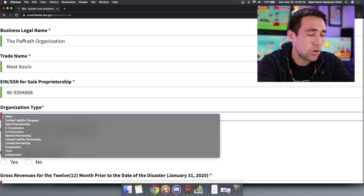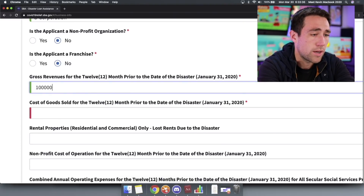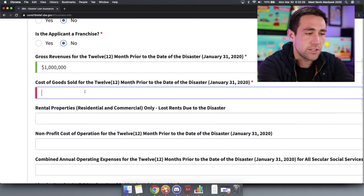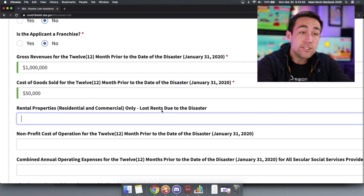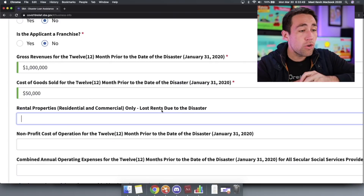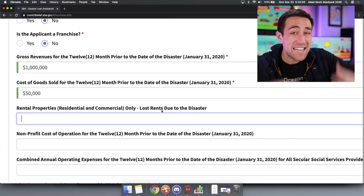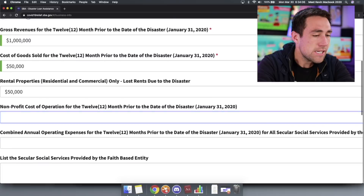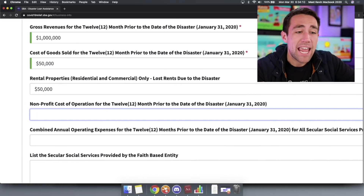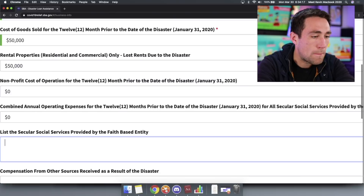There's also a field for rental properties and lost rents due to the disaster — I'll put in $50,000. If you don't know something, estimate it. Remember, it's an application — just fill out the form. Only fields with an asterisk actually require something, but I'd recommend filling in your best guess. Primary business address, fill that out. Business phone, throw in the phone number. Email, date business established — for an LLC or S-Corp, check the actual date you established your corporate documents. I established my S-Corporation in 2013, even though I was in business since 2010.